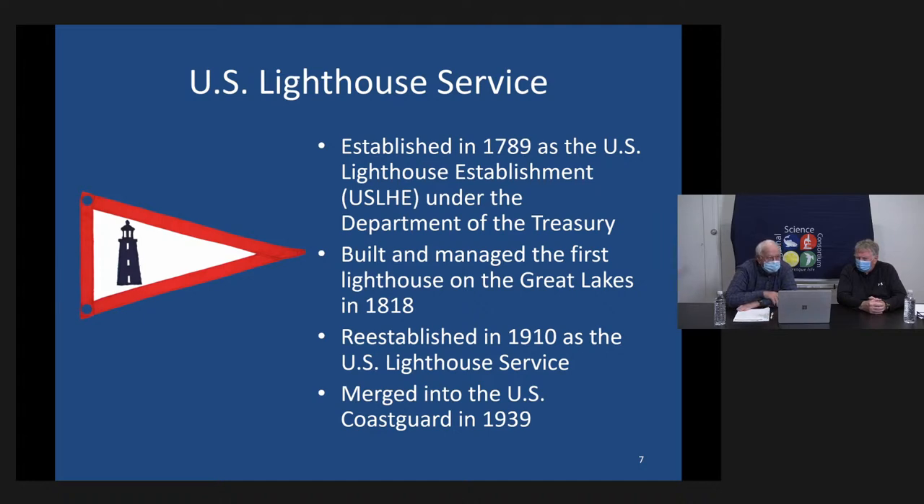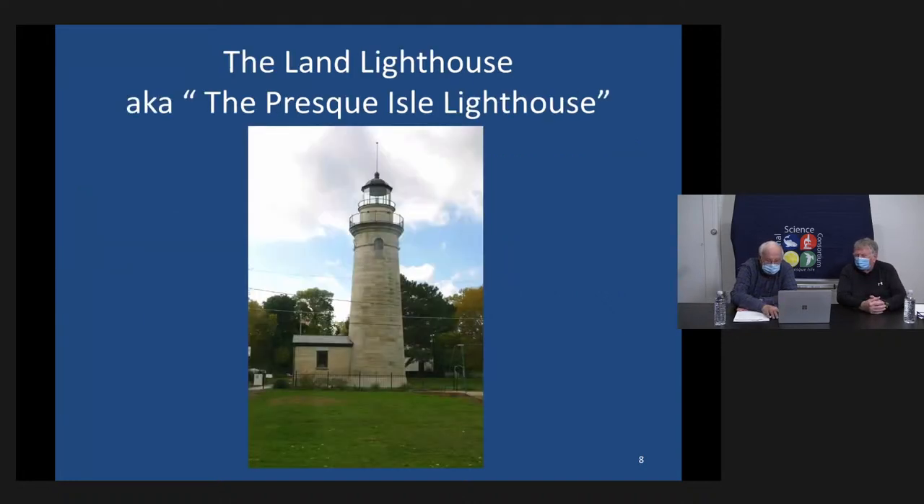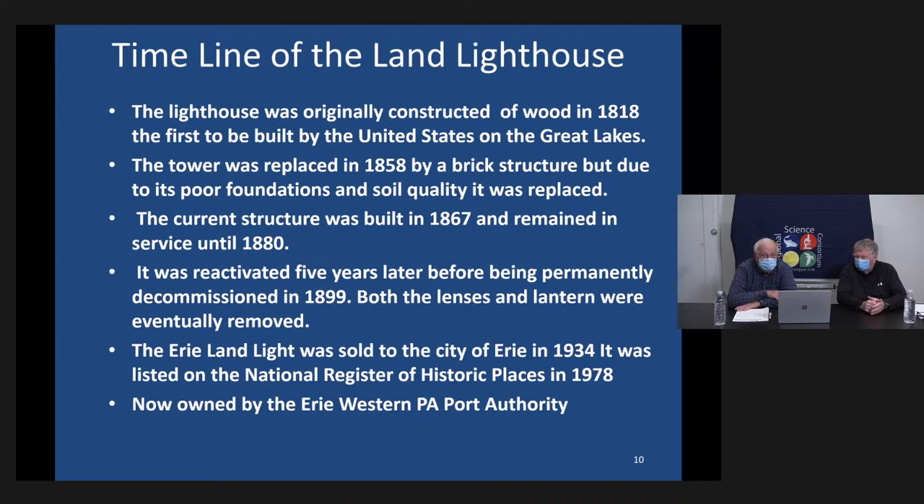The Land Lighthouse, also known as the Presque Isle Lighthouse, was built in 1818 as a wooden structure 24 feet tall — it didn't last very long. It was replaced in 1858 by a brick structure, but unfortunately they built it on quicksand and it started to lean like the Leaning Tower of Pisa. It was replaced again in 1867 with a stone structure, in service from 1867 until deactivated in 1880, briefly reactivated, then permanently decommissioned in 1899. The Erie Land Lighthouse was sold to Erie City in 1934, listed on the National Register of Historic Places in 1978, and is now owned by the Erie Western Pennsylvania Port Authority.